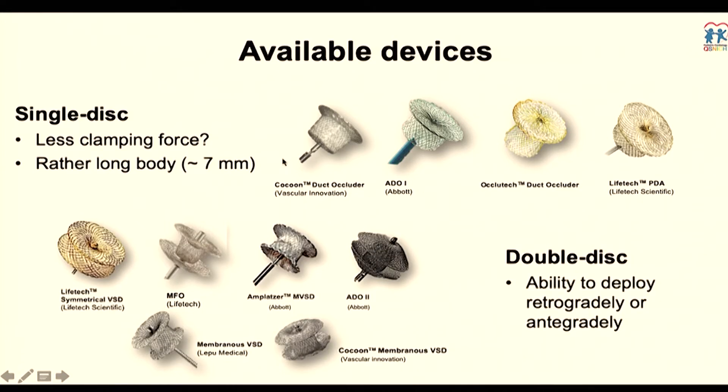We also have a variety of double-disk devices. Some are dedicated for VSD — for example, the Muscular VSD device from Abbott — and some are dedicated to the membranous area, such as the Lifetech from China, LiveTech from China, or the Cocoon membranous VSD from Thailand. You can also use the ADO2 off-label for closing VSD very nicely as well.